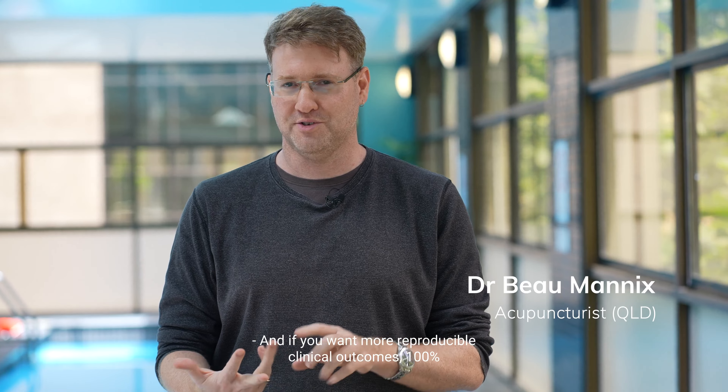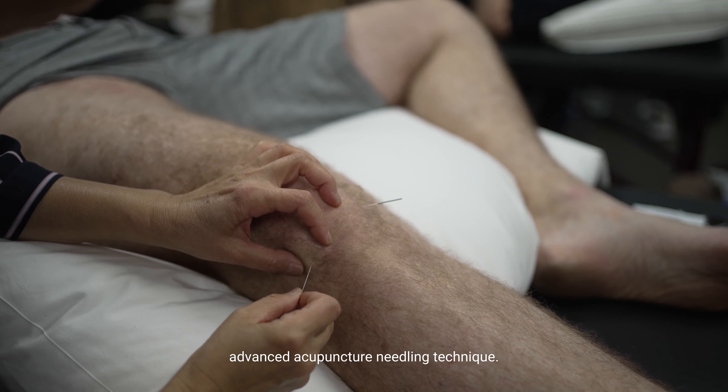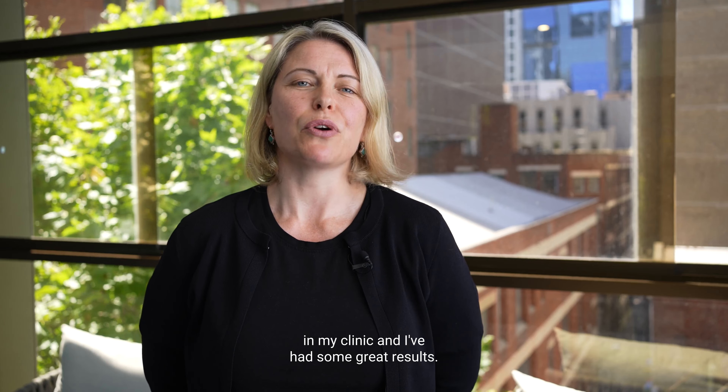If you want more reproducible clinical outcomes, 100% would do these courses. Practitioners are going to learn very advanced acupuncture needle technique. I have put it into practice in my clinic and I've had some great results.